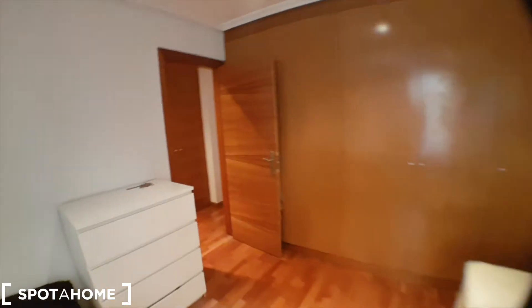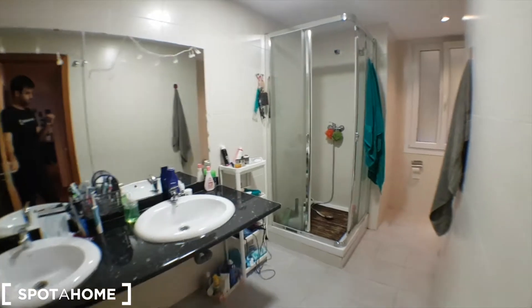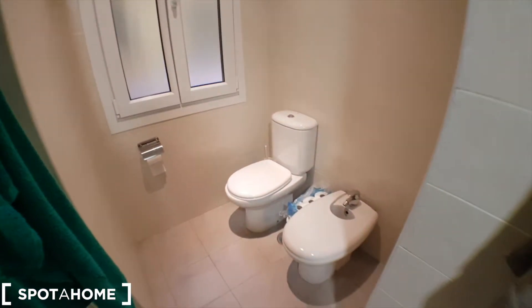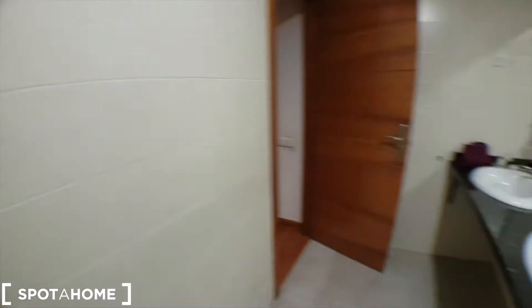It's pretty big. Then we get to the bathroom, which is this one, shared with another housemate. It has a shower and toilet, and the window faces the patio that we saw before.